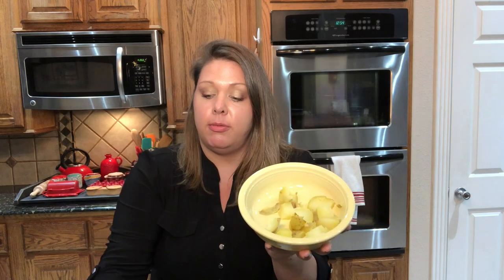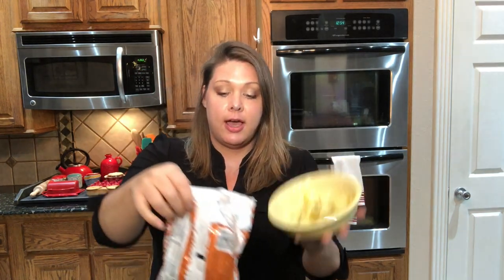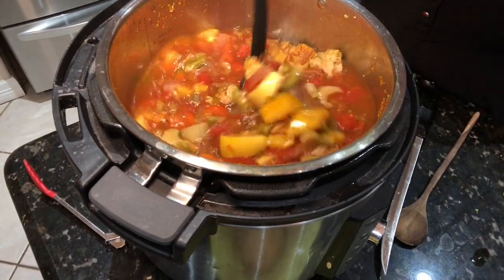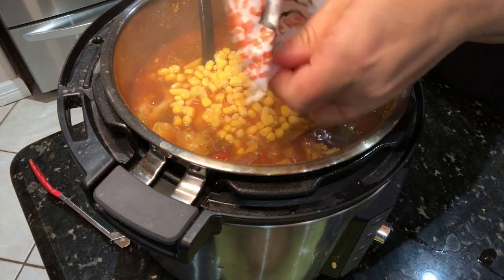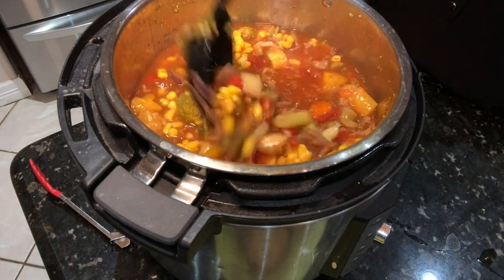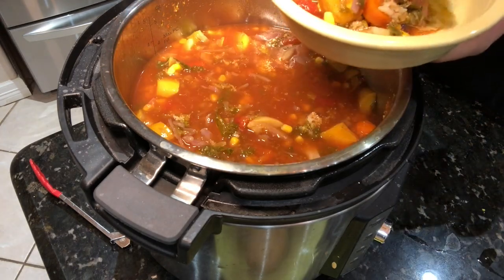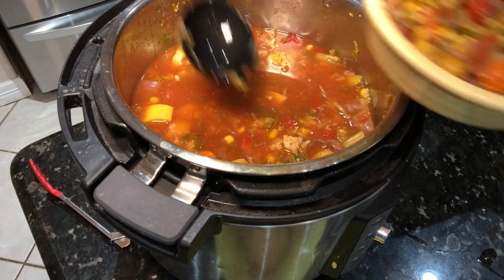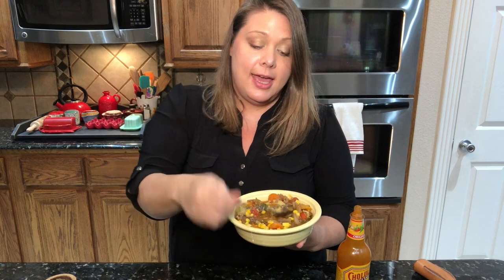The soup is done — it smells so delicious! I've already depressurized the Instant Pot. I have a bowl here with one little potato cut up that I just steamed, and I've got about half a bag of Trader Joe's sweet corn that I'm going to add to the pot. Look how delicious and yummy that soup is — tons of veggies in there. I'm going to ladle it right over my bowl of potatoes just to make it a little extra filling. You could really eat this until you couldn't eat it anymore. I like to add a little bit of black pepper to finish it off, and of course this is Texas, so I'm adding in a little bit of hot sauce. Put your favorite toppings on it and enjoy.